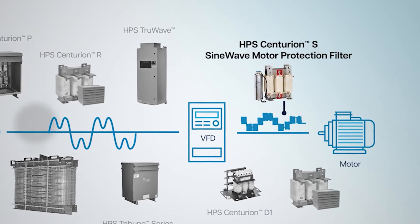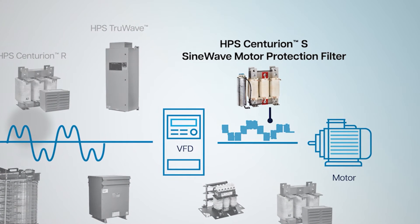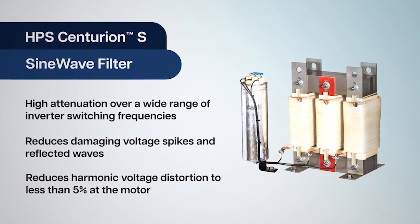HPS Centurion S Sine Wave motor protection filters are a simple and rugged solution to convert a VFD's pulse width modulated output into a nearly perfect sinusoidal waveform. They offer high attenuation over a wide range of inverter switching frequencies.